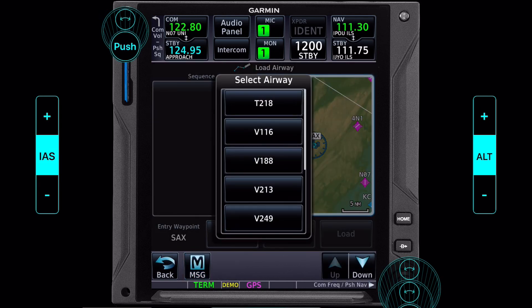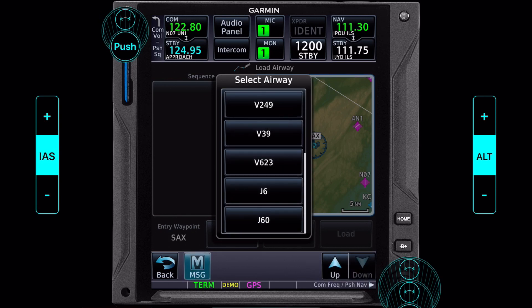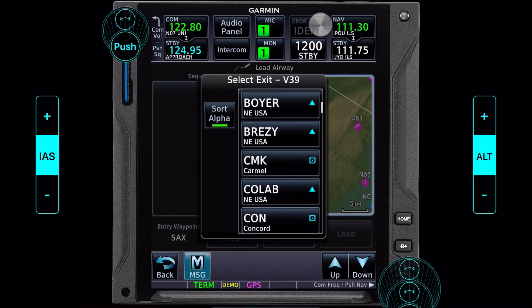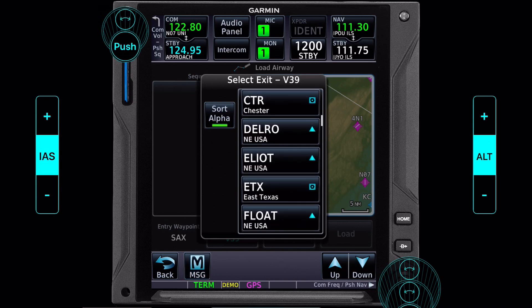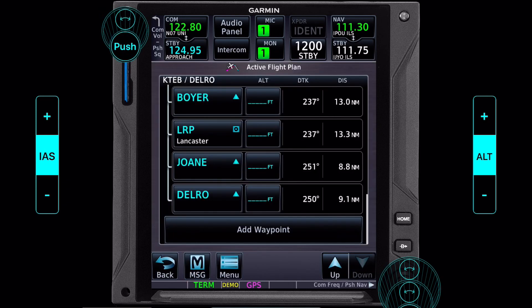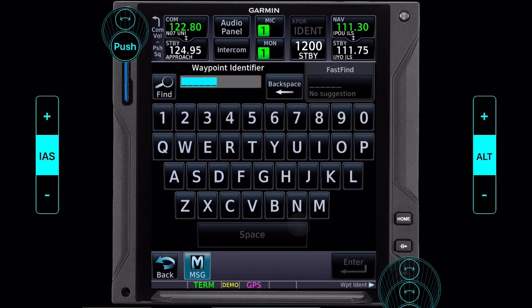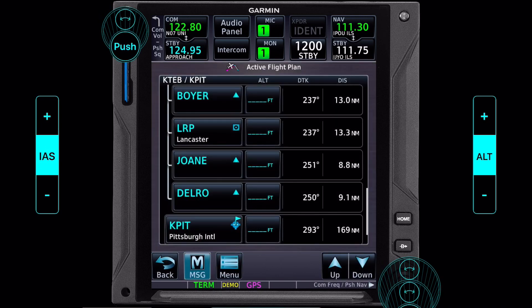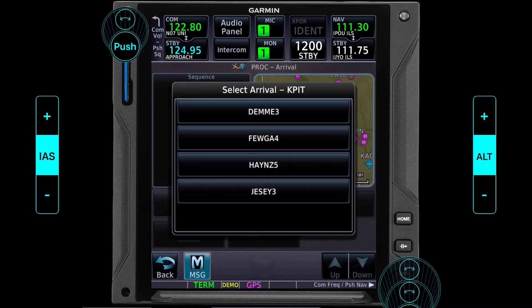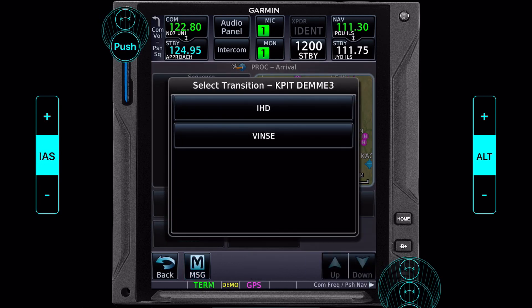We click on here and load our airway, Victor 39. We know we're going to exit at Delvro, and enter somewhere before Elliott, but we want the exit. So we exit at Elliott — we load this. Then we add another waypoint. I can't load the arrival for Pittsburgh without putting Pittsburgh in, so K-P-I-T on the fast find. We want to load a procedure and start with the arrival — the Demi-3 (now Demi-4, but this is an old database).